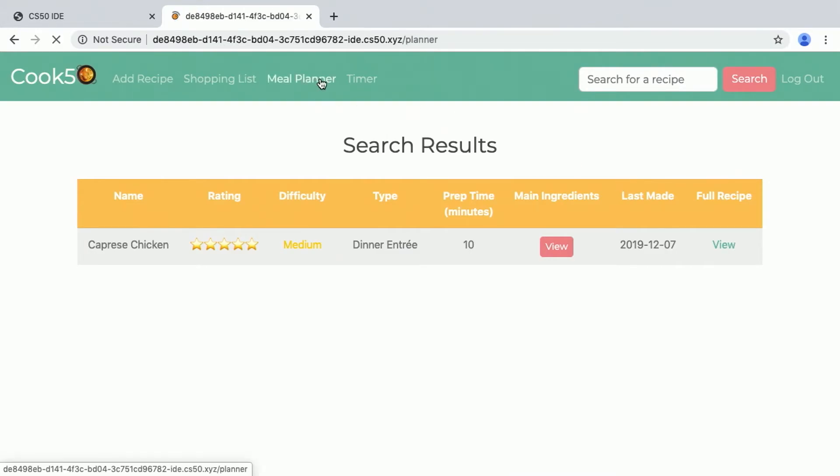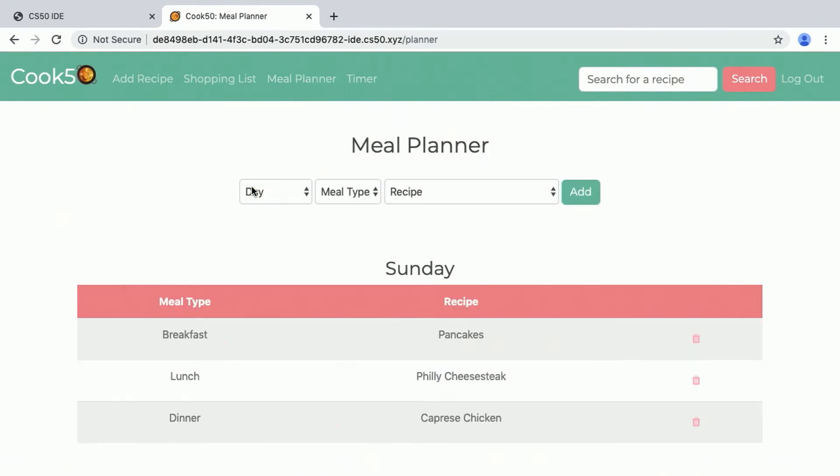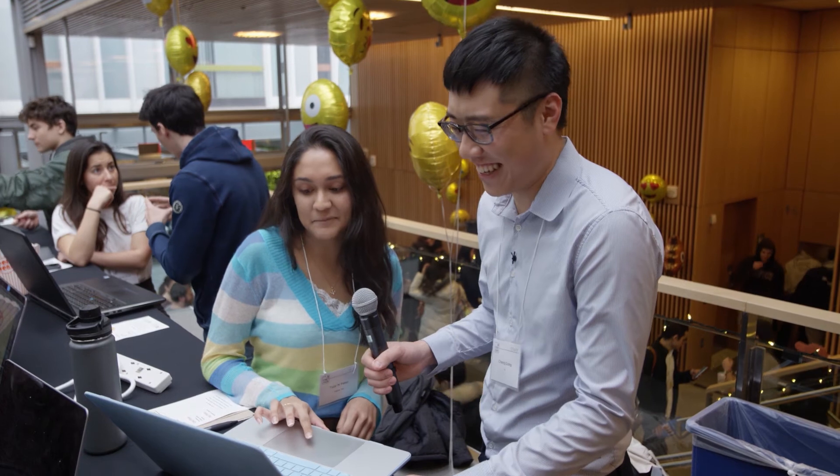So if we take a look at the meal planner, if my favorite meal is breakfast, can I have it three times a day? You absolutely can. That's perfect. That's exactly the feature I need.